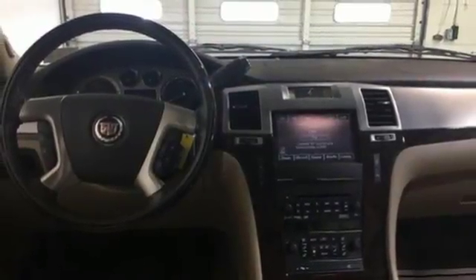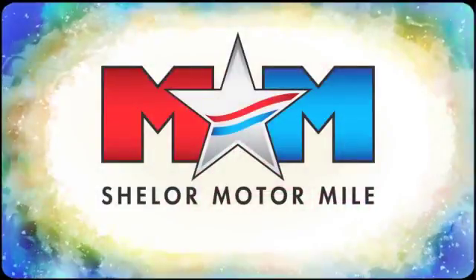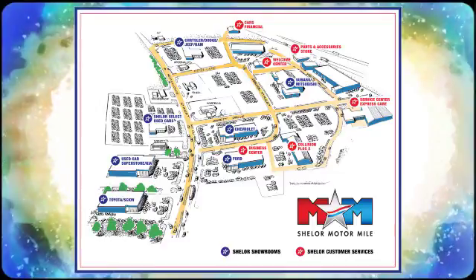Driving is believing — test drive it today. Come visit us on the Motor Mile, where you're always a name and never a number. Call, click, or stop in. We're conveniently located at 200 Motor Lane in Christiansburg, Virginia.